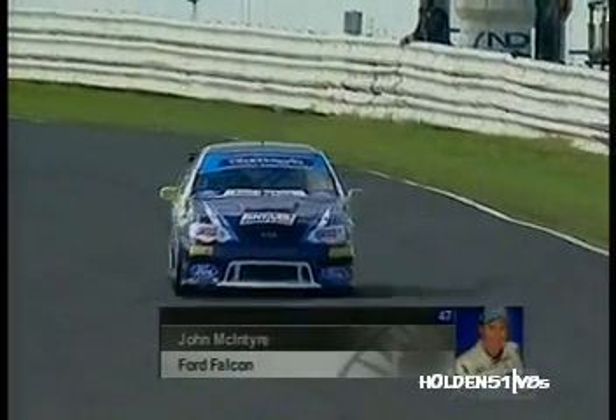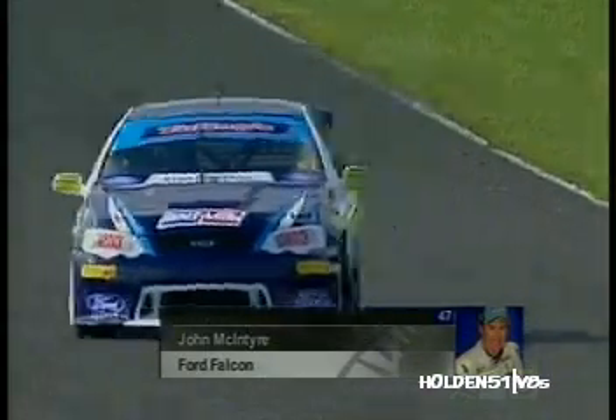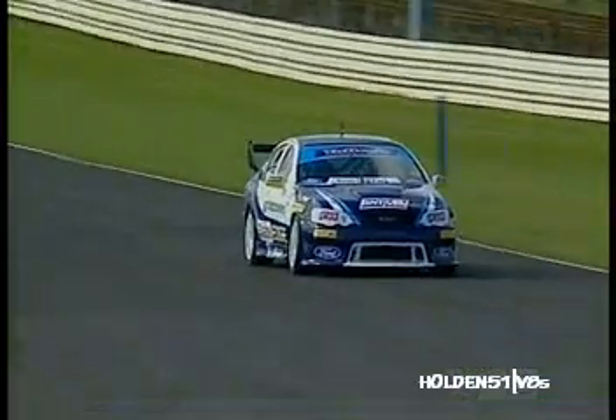Here comes Johnny McIntyre, the man who lost the championship in the last race — the last corner of last season. He was chasing three in a row. He's got a lot to prove.